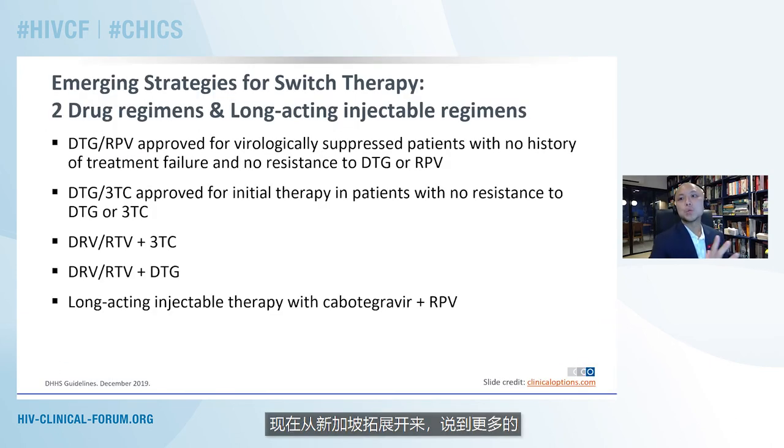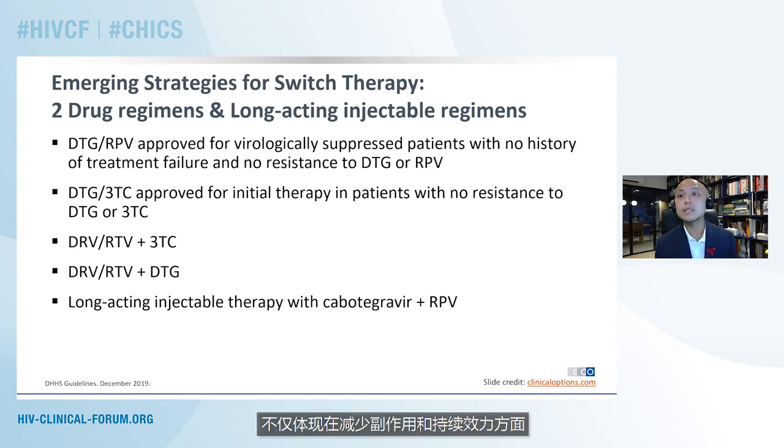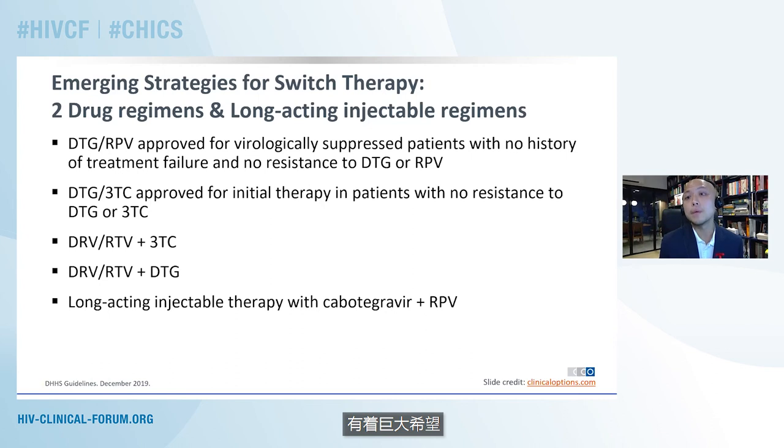Moving to some of the newest developments and novel strategies in antiretroviral regimens to improve adherence, two-drug regimens and injectable therapies hold promise — not just in terms of reduced side effects and continued potency, but also great promise for improving adherence to antiretroviral therapy amongst people who are living with HIV.